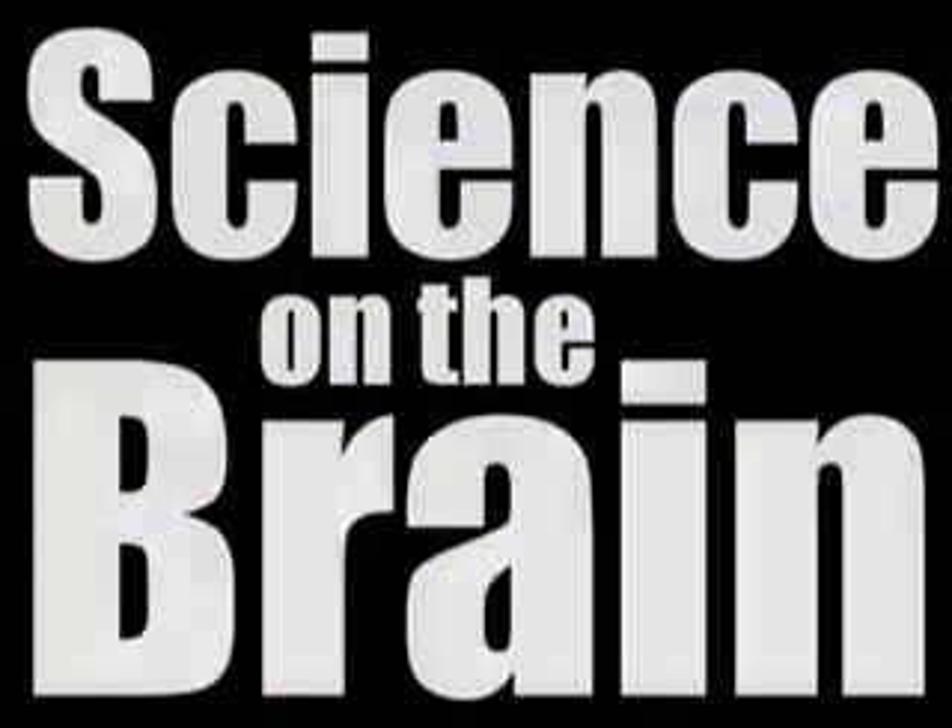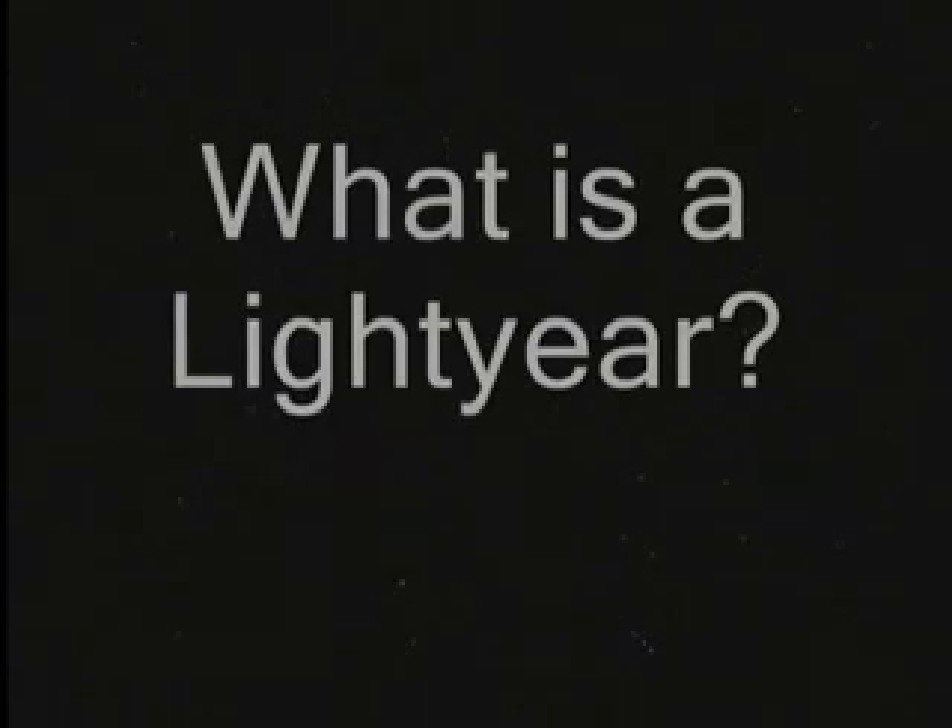Science on the Brain with Marshall Brain. Hello and welcome. I'm Marshall Brain and today I would like for you to imagine that we are traveling through space, because today's big science question is: what is a light year?